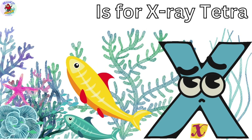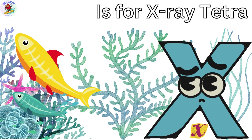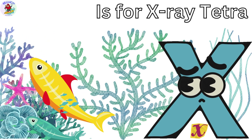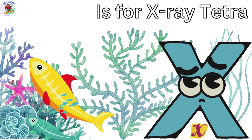X is for X-Ray Tetra. These tiny fish are transparent and you can see their insides, just like an X-Ray. X-Ray Tetras love to swim together in big schools.